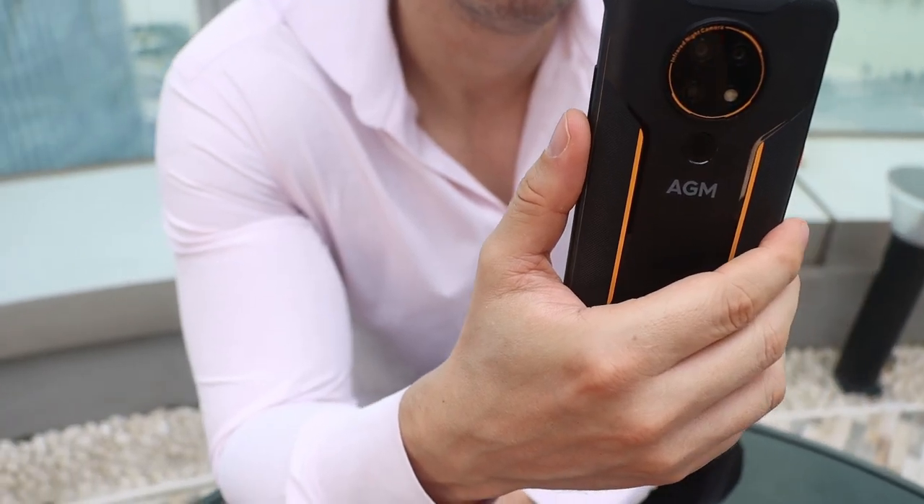When grabbing the phone, really the first thing that you notice is the camera. The infrared night vision camera has 13 megapixels, and the regular daytime camera has 12 megapixels. Now this doesn't sound like a lot at first, but actually the quality of the pictures you take with this camera are better than a lot of the 48 megapixel cameras out there.